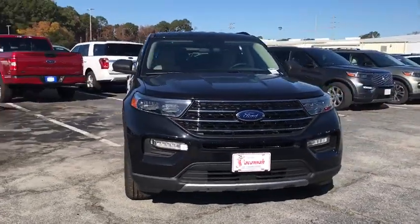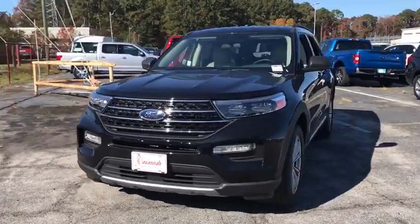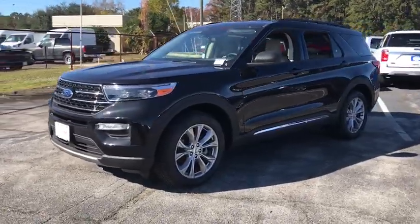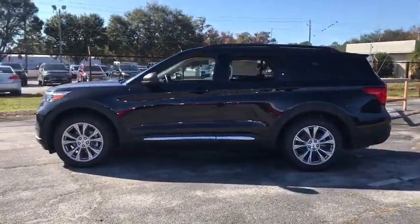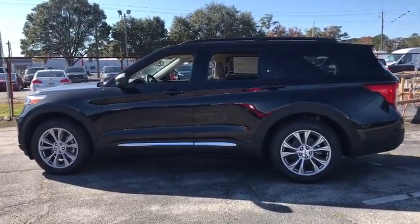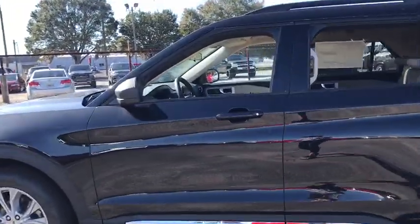Stop by and take a look at the 2020 Ford Explorer. You've got a lot of capabilities to call on in a Ford Explorer — don't underestimate your choices. This vehicle has less than 100 miles. Here are some of this vehicle's great options.